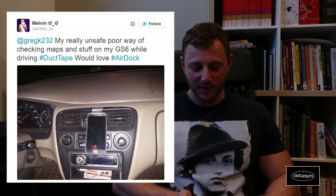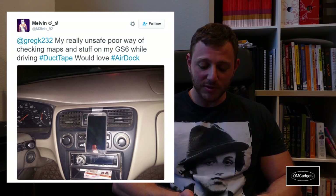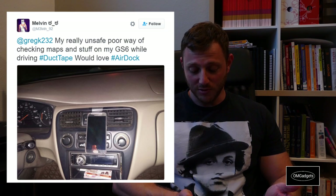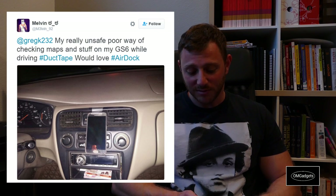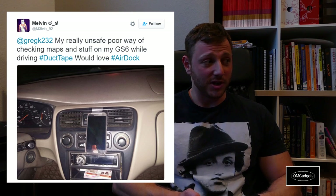Then we have an entry from Melvin, who actually sent a picture. His caption: 'My really unsafe, poor way of checking maps and stuff on my Galaxy S6 while driving. Hashtag duct tape, would love hashtag AirDock.' He literally duct taped his phone to the dash of his car — first time I've ever seen that. I mean, it actually looks pretty clean, but duct taping your phone to the car? Come on, you can do better. Now I understand why you need an AirDock.